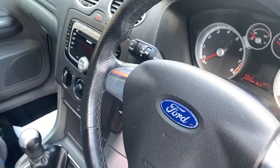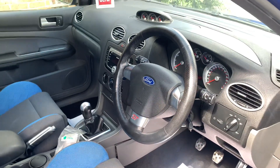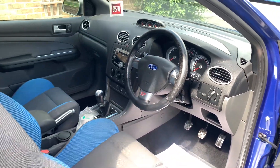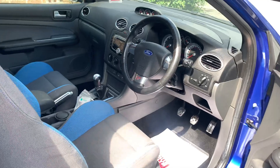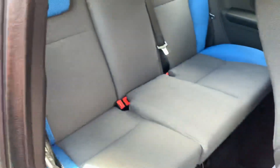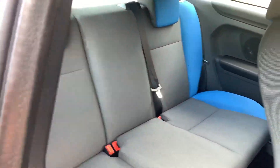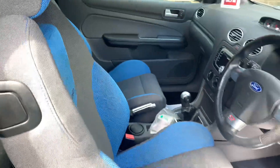This car has covered just 69,344 miles from new. The car comes with two keys and the full ST owners pack. Headlining is immaculate. Moving on to the rear of the vehicle, the rear seats actually don't look like they've ever been sat on. It's clear this car has been its previous owner's pride and joy.